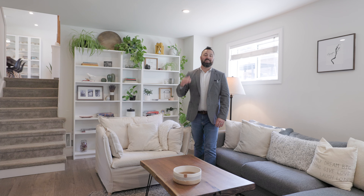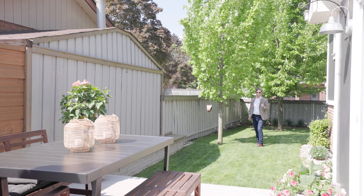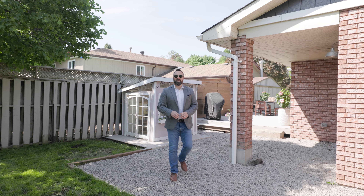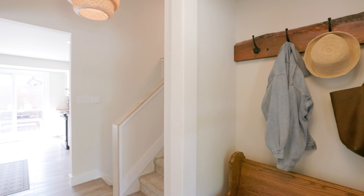Today's tour is all about levels. It starts on the exterior with leveling up your curb appeal, leveling up your designer's touch, leveling up your entertainment value, and leveling up your outdoor space. Stay tuned because we've got all that and more in today's four level side split.